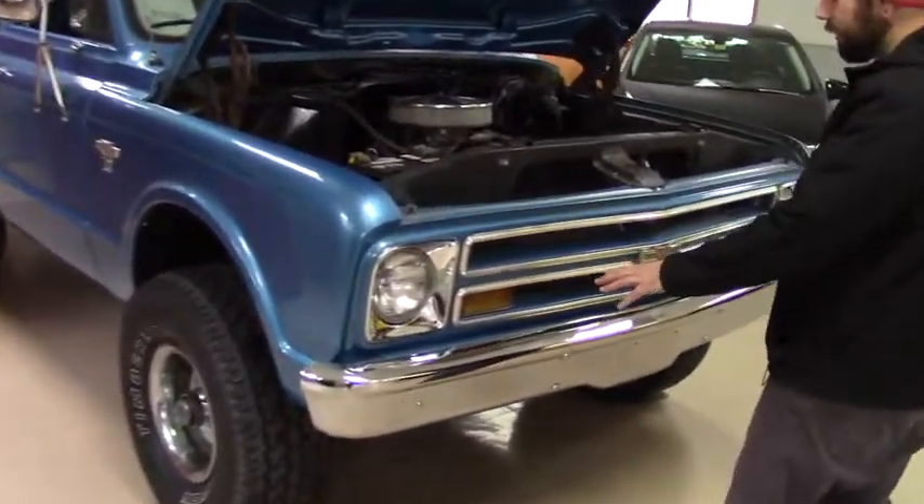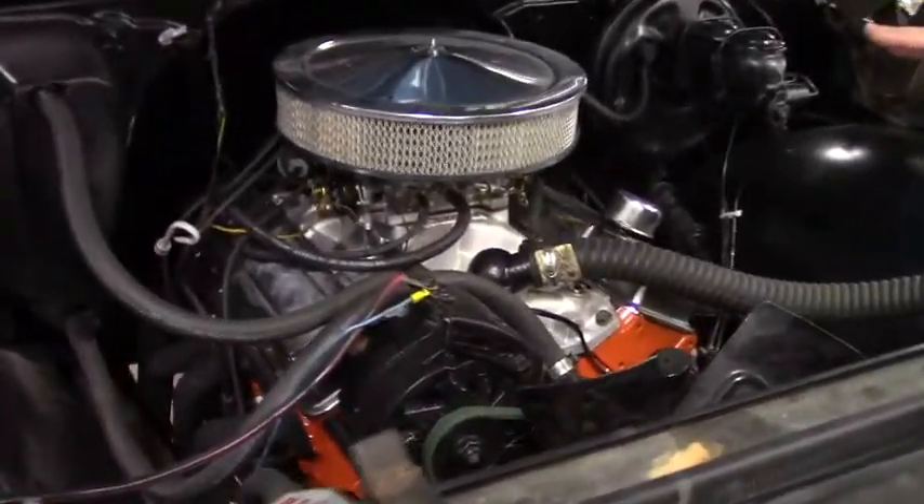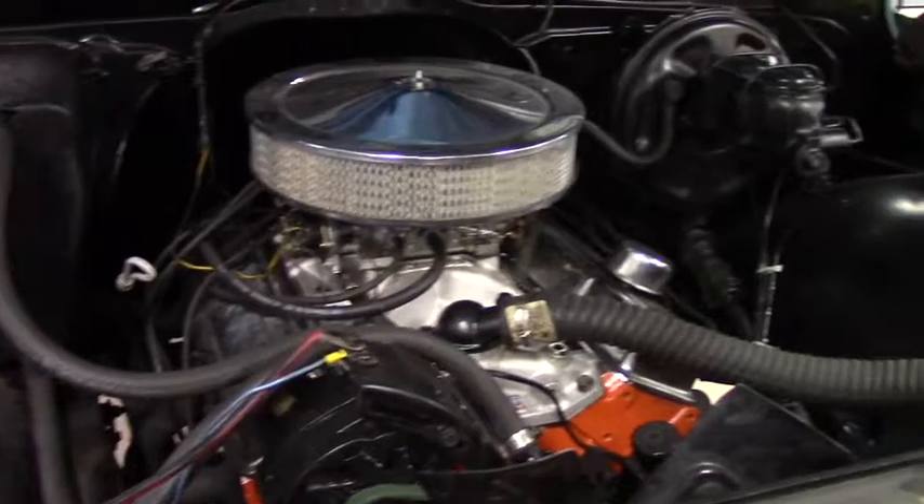Give you a quick look at the engine. This is a 350 small block engine in here. The last owner who had it took really good care of it, as you can see.